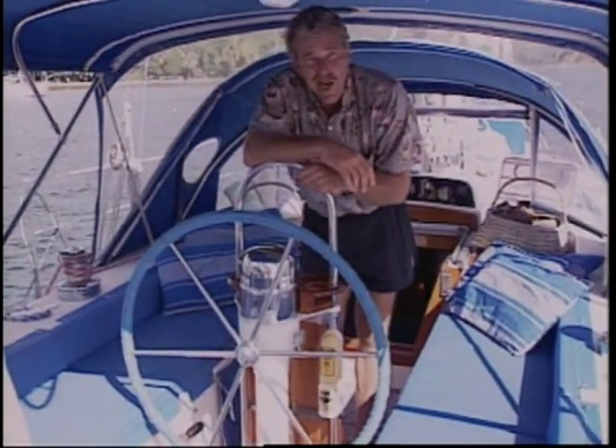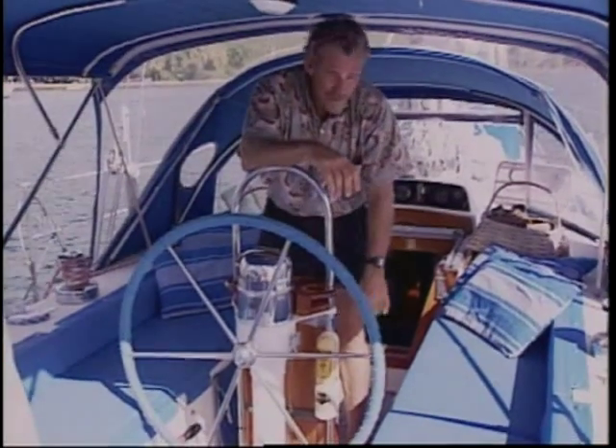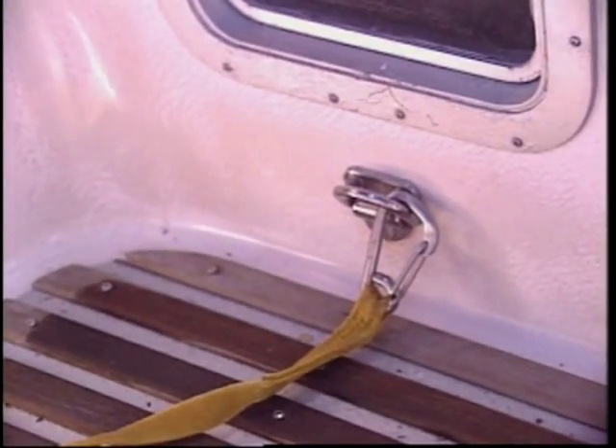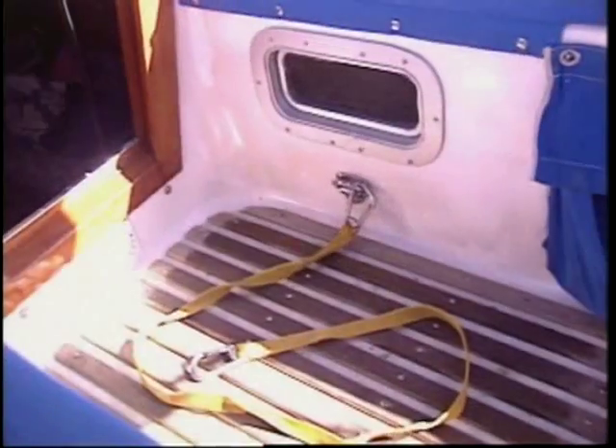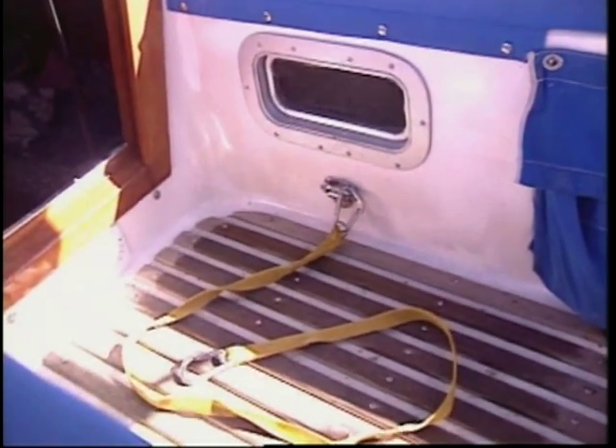A few items of interest we have installed in the cockpit of Noella are folding pad eyes that are through-bolted through the combing in the interior sections of the cockpit. This allows us to attach the lanyards to our harnesses onto these pad eyes from below deck as we come up the companionway before entering the cockpit.